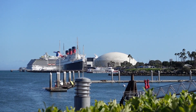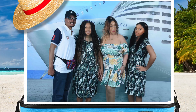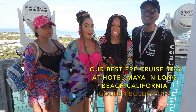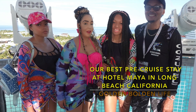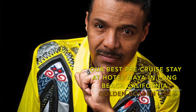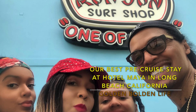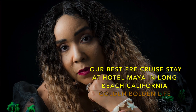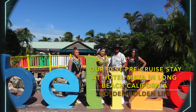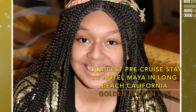We're at the Hotel Maya in Long Beach, getting ready to go on a cruise. Thanks for joining Golden Boat and Life. We flew down early for our cruise on the Carnival Radiance and we'll be staying at the Hotel Maya Resort, which is a unique DoubleTree Hilton Hotel. Welcome to our pre-cruise stay. Are you ready to do this? Let's go!